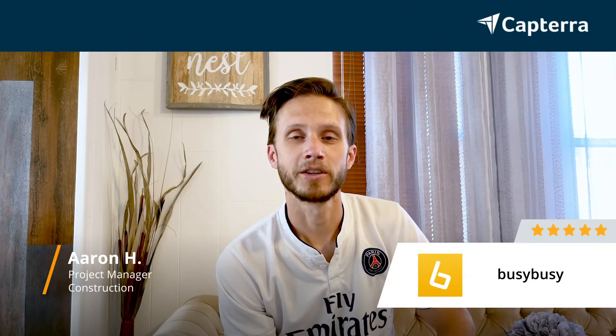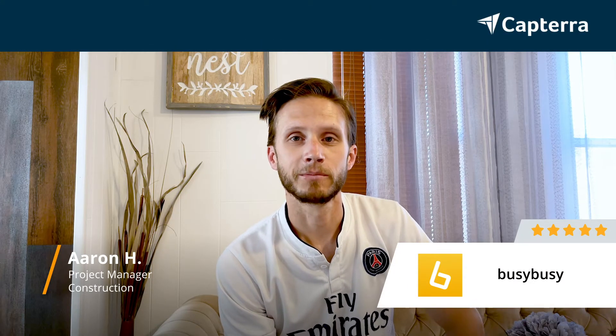Hey, my name is Aaron. I'm a project manager and I give Busy Busy a five-star review.